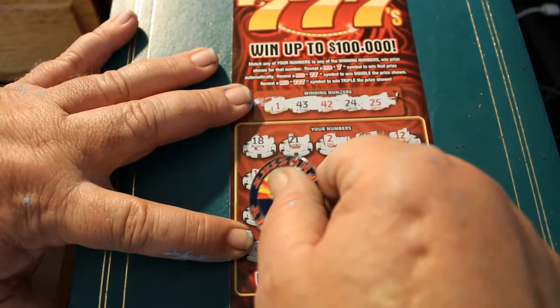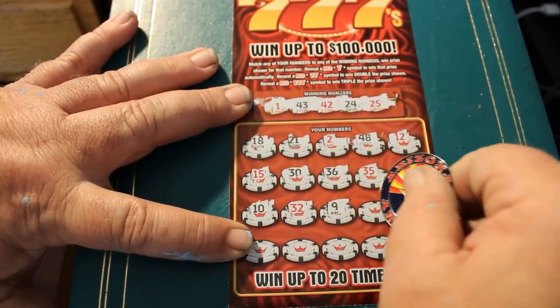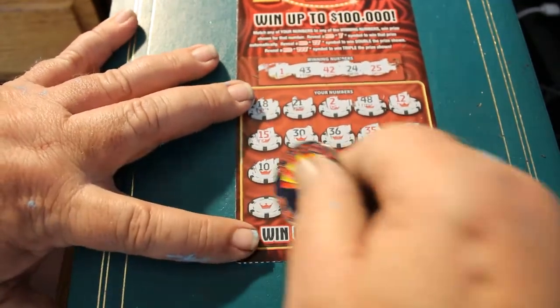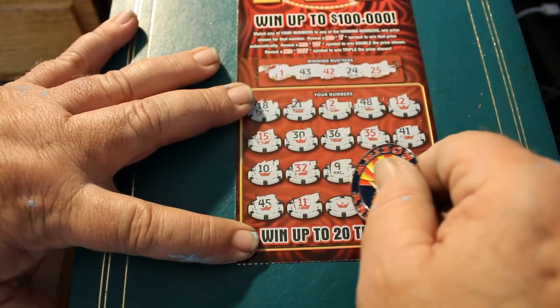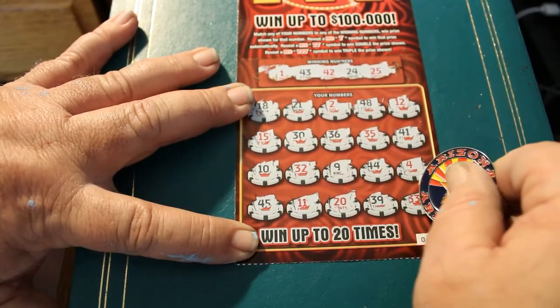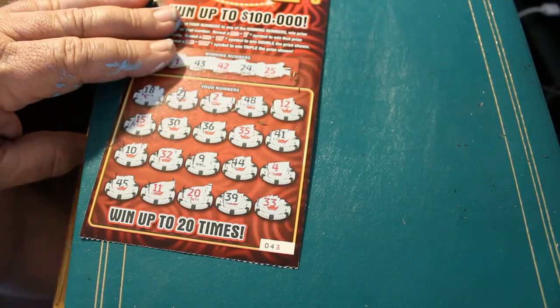Third row: 10, 32, 9, 44, and 4. Final row: 45, 11, 20, 39, and 33 on that one. So we got nothing on the second ticket.